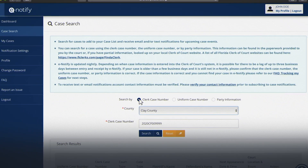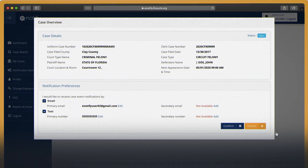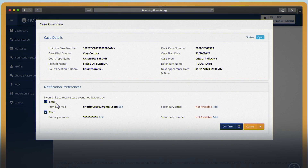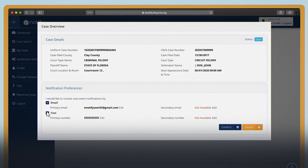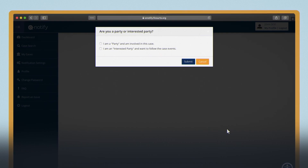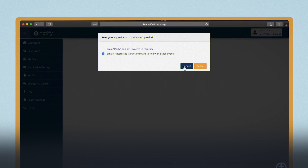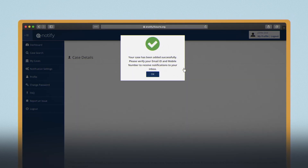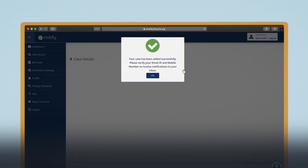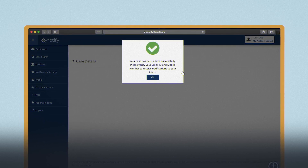Once you find the correct case in the search results, hit add to my cases. Select how you would like to receive the notifications for this case, by email or text, and click confirm. Finally, you'll indicate if you are a party in the case or just an interested party. Then you'll begin receiving notifications about the case. By default, you will receive alerts two weeks, one week, and one day before the court event.